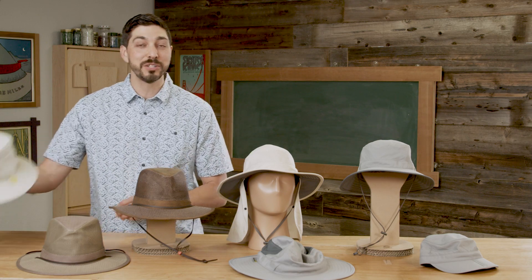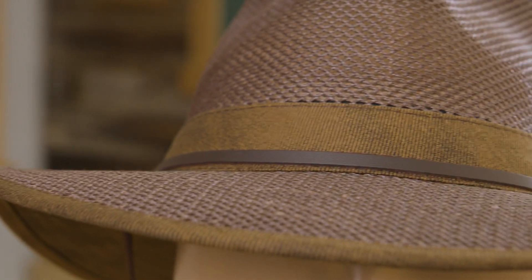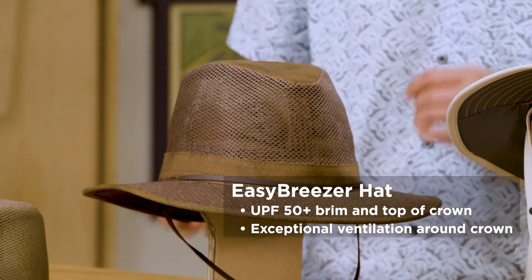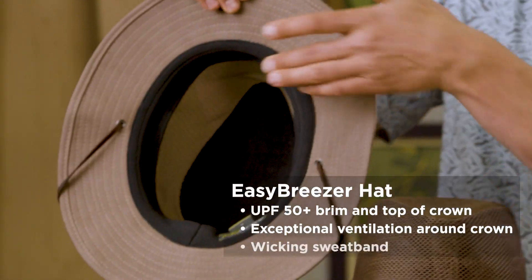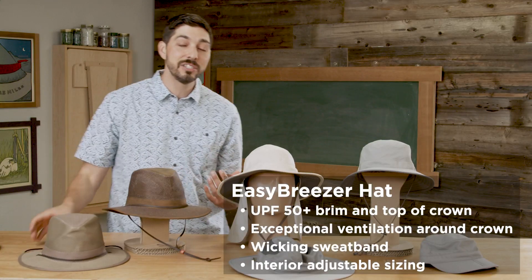The next style I'm excited to introduce is the Easy Breezer hat. This has been a best-selling silhouette in the industry for a number of years but it's never been offered by Sunday Afternoons, so we're bringing it in with our quality and twist — and we're going to have a best seller on our hands. It has a nice organic, rich, casual vibe, a UPF 50+ brim and top crown, open ventilation all the way around the crown for breathability, an authentic leather chin strap, and under the hood we're adding our performance wicking sweatband and internal sizing system. That's something you won't see across competitors, and it comes with the Sunday Afternoons lifetime guarantee.